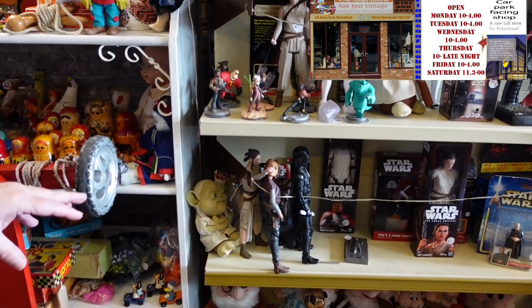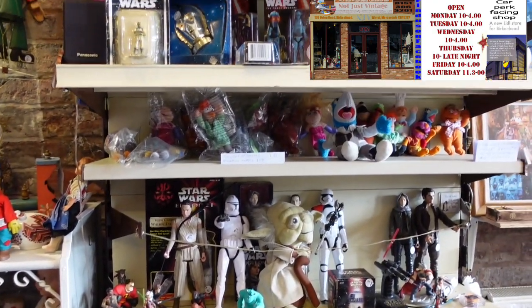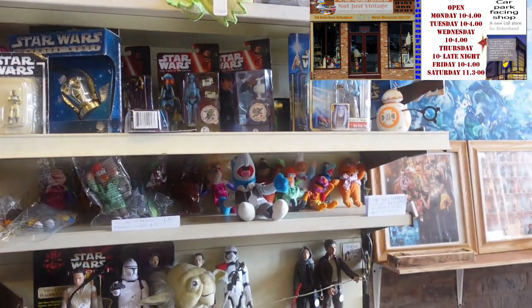And the Star Wars are always coming in and out — there's always new Star Wars. And Muppets are becoming quite collectible at the minute as well.